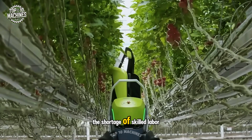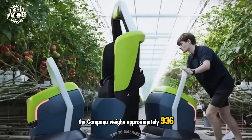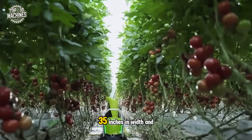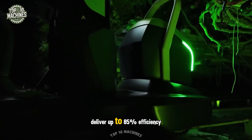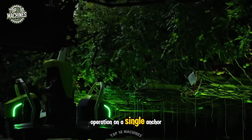Designed to address the shortage of skilled labor in greenhouse vegetable care, the Campano weighs approximately 936 pounds and measures 75 inches in length, 35 inches in width, and 70 inches in height. Its patented robotic arm and intelligent algorithms deliver up to 85% efficiency within just one week of operation on a single anchor.